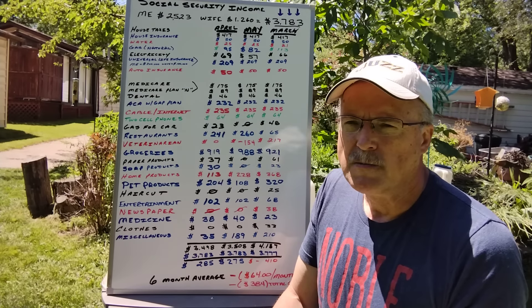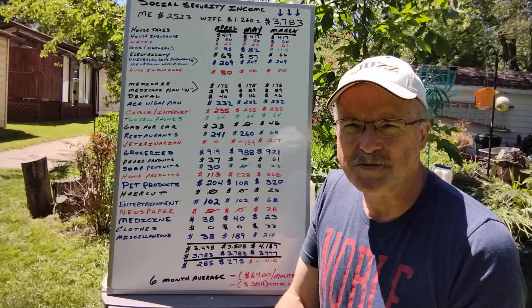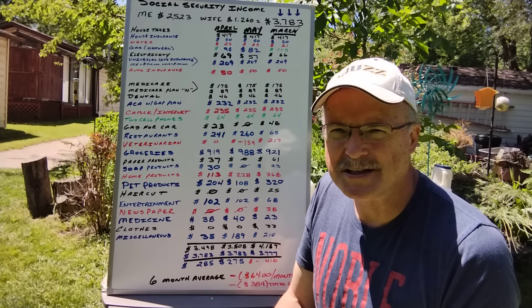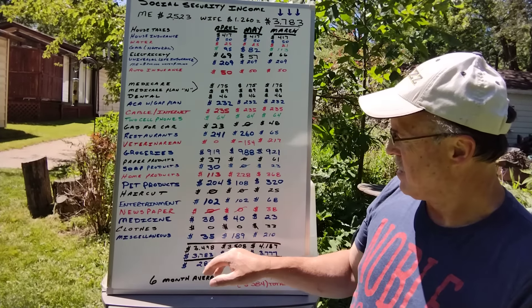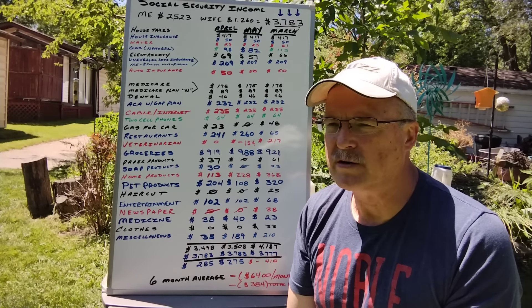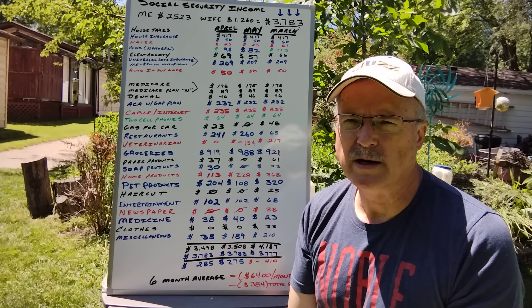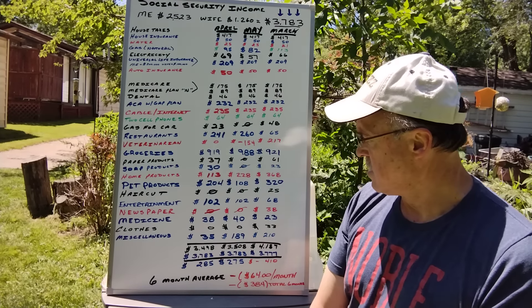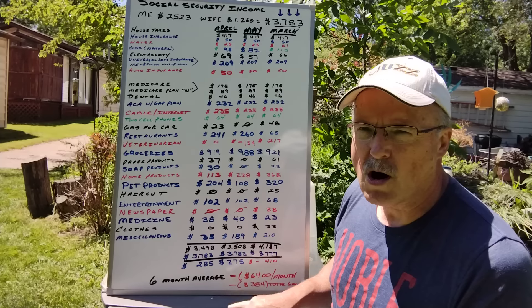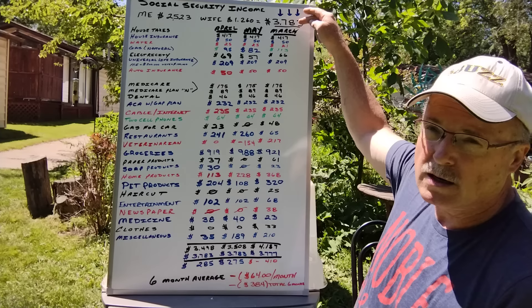Clothes — she bought a lot of stuff last year and hasn't purchased anything in the last few months, though she's getting a bunch of catalogs. People still send catalogs, believe it or not. Miscellaneous is about $189 — mostly for building a fence and some other projects I throw into the miscellaneous category.